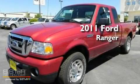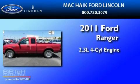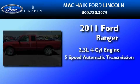This is a brand-new 2011 Ford Ranger. It features a 2.3-liter, 4-cylinder engine and a 5-speed automatic transmission.